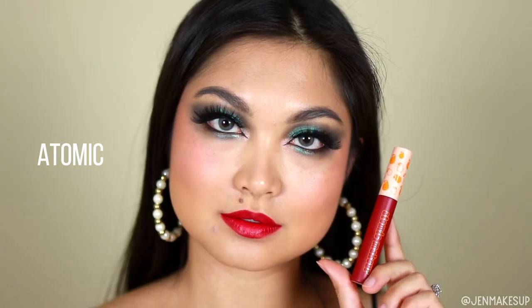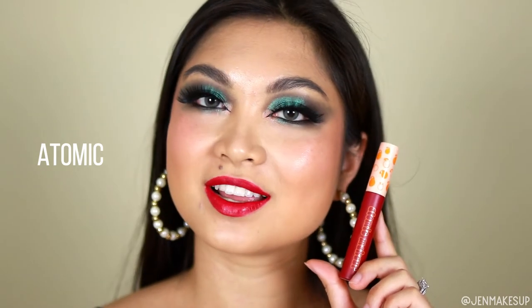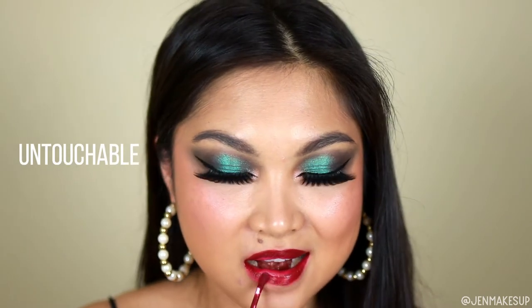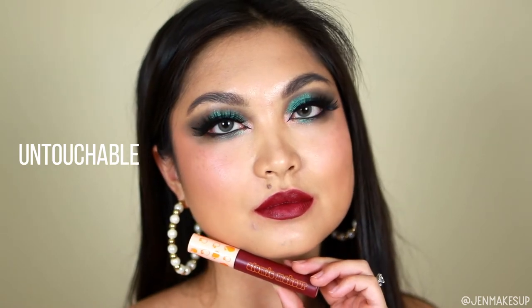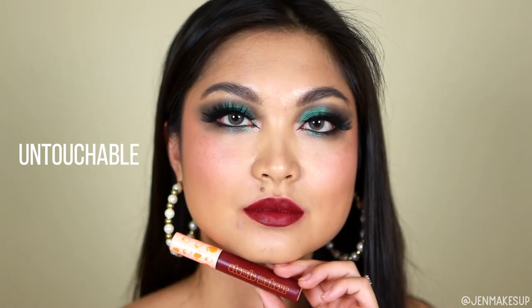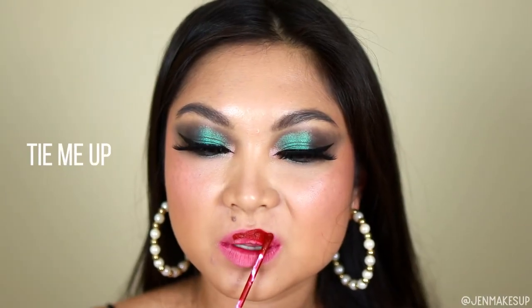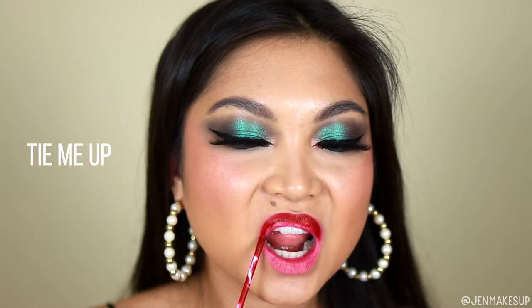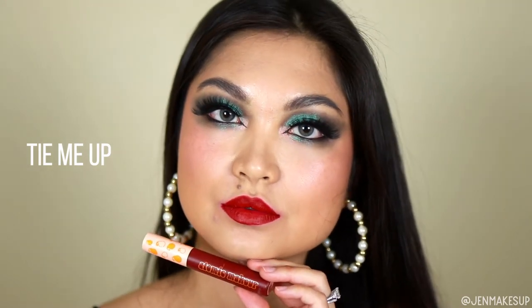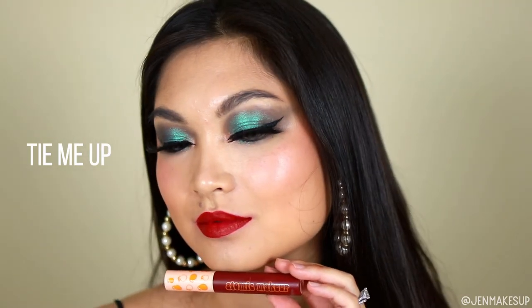This liquid lipstick, Atomic, is the only one out of all of them that stained my lips, and it stained them a bright pink. I don't remember their liquid lipsticks ever staining at all, let alone this bad. But I've never tried the Atomic color before, so I don't know if that's specific to that lipstick. All of these colors are super opaque, so even though my lips are stained bright pink, I still feel like the colors you're seeing are accurate to what the colors actually are, because they are just so opaque.